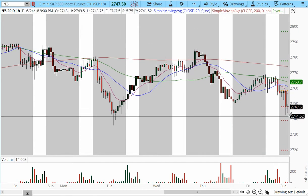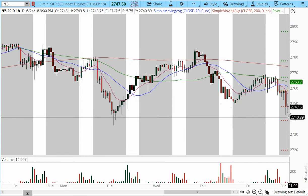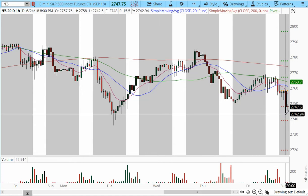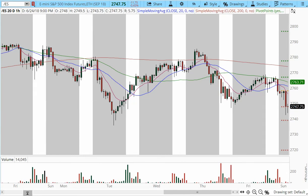On the hourly chart, the major support level is at the 2740 zone. As long as the highs at 2768 are not taken out, we may have more pressure to the downside. The way the charts look right now, we may have another push lower into the overnight trading session and most possibly into tomorrow's trading session.